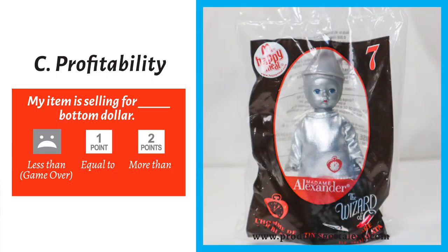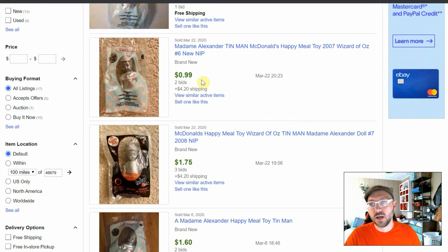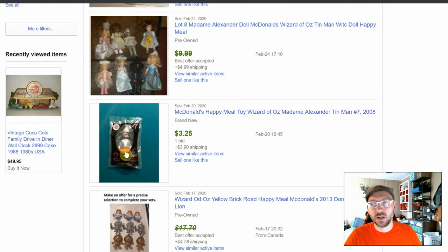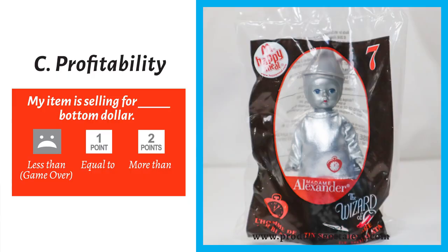On to our third item: the Madame Alexander Tin Man Happy Meal toy. Is my item selling for less than, equal to, or more than the bottom dollar? Looking at the sold listings — one sold for more, but the majority are selling for less than our six-dollar bottom dollar. That is not a good sign; it'll probably cost us money after shipping to get this to customers. We select 'less than,' and on the worksheet that means it's game over for this product. I'm sorry, Tin Man — it's time to pack up your bags and go.